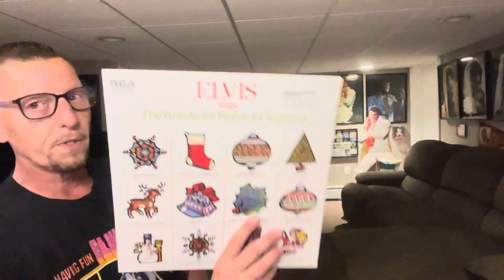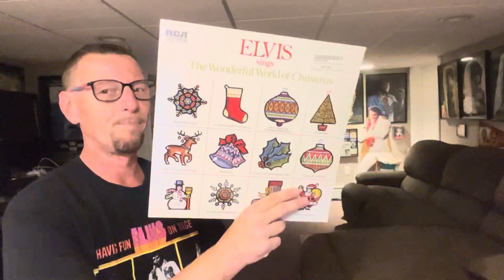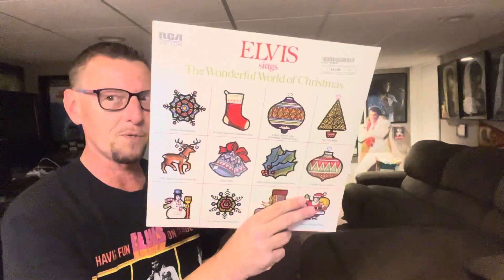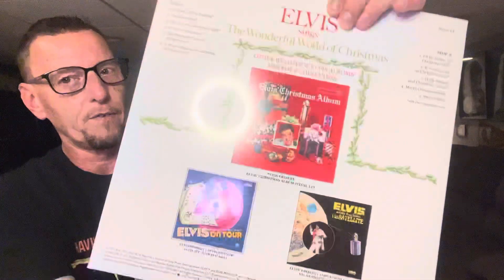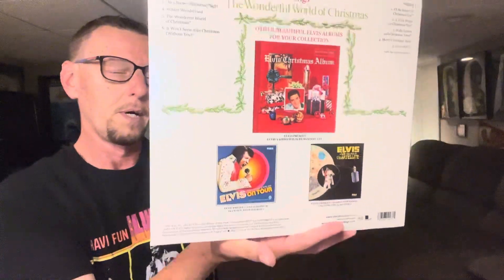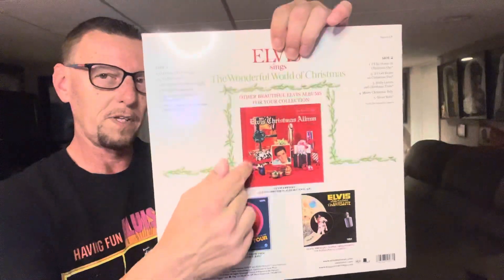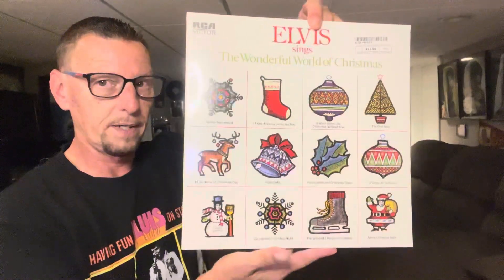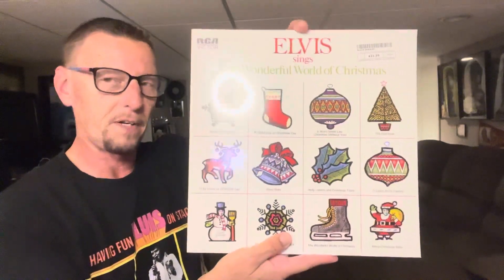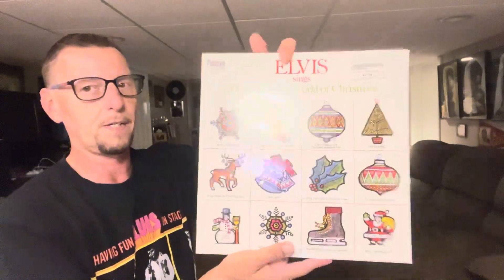They also released — or re-released — Elvis Sings The Wonderful World of Christmas, and we'll see what happens with this. Very, very reasonable price: $22 prior to tax. Here we have the back cover, which shows recent releases — the On Tour box set, Aloha from Hawaii, and the Christmas album. The Christmas album was also released on black vinyl. I'm assuming this one is black vinyl as well. I did not get this at Walmart — I got it at my local record store.